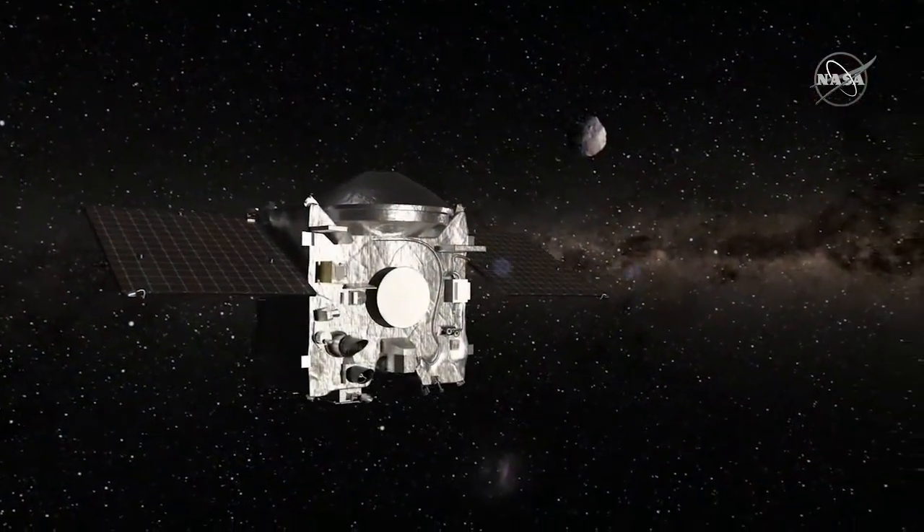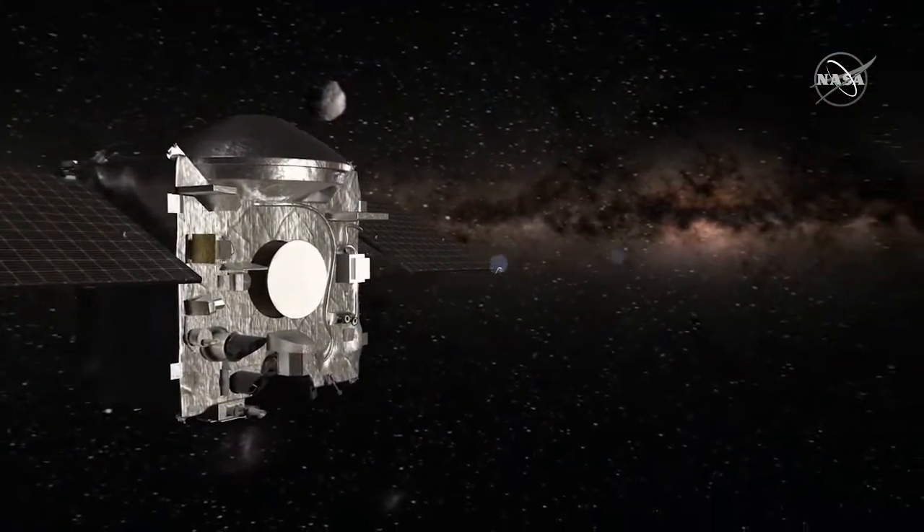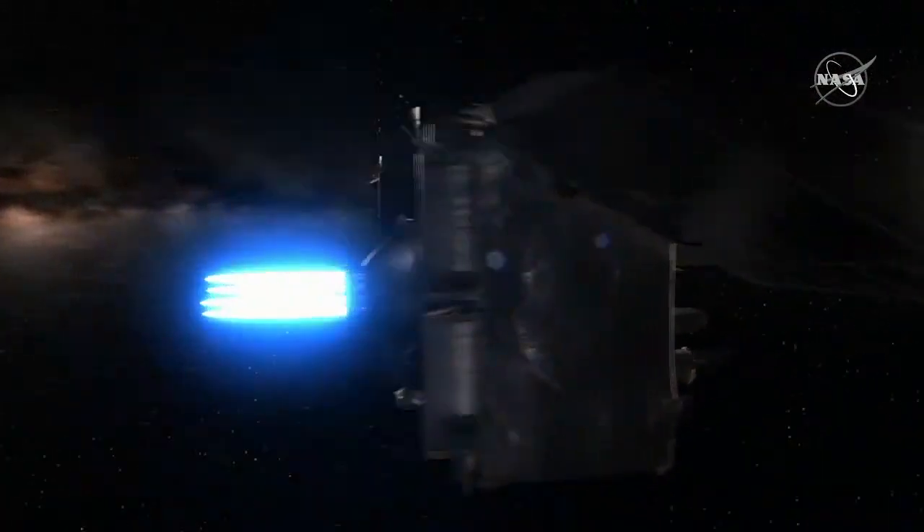Sure. Today we're going to be using our largest engines to change OSIRIS-REx's velocity relative to Bennu and get it started on its journey back to Earth. Today's activity is similar to maneuvers we've executed at Bennu over the last two and a half years. The main difference is that we're going to fire our thrusters for a much longer duration to really kick up the momentum of the spacecraft back towards Earth.